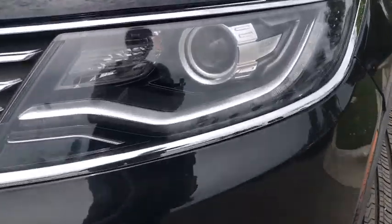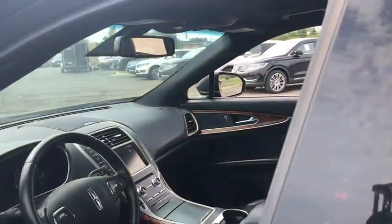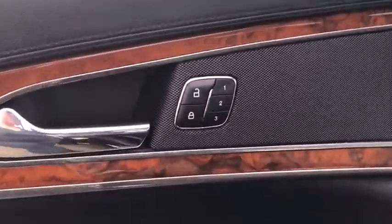Here are some of this vehicle's great options: power passenger seats, traction control, power liftgate, navigation system, dual airbags, one owner, power steering, four-wheel disc brakes.